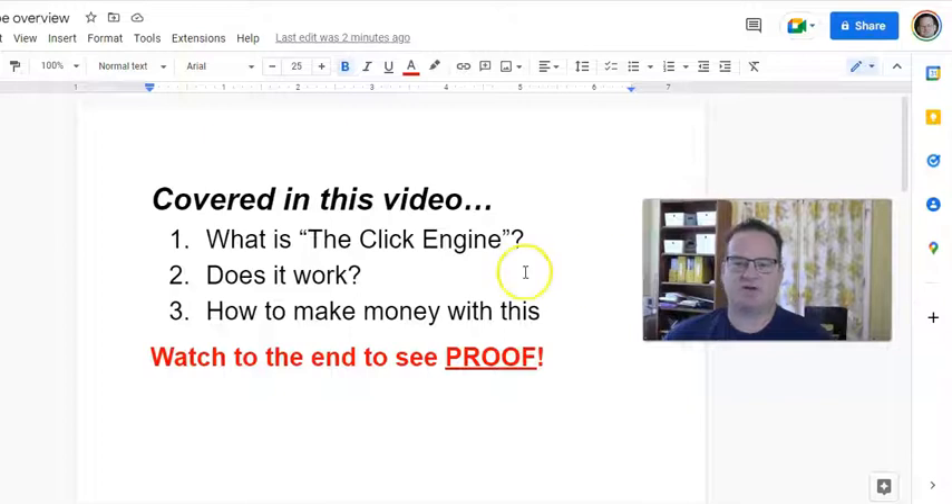What are we going to be talking about in this video? First of all, what is the Click Engine? This is something I've heard about for a while and it kind of had an interest, and then recently I went ahead and dove in, and I think it's a pretty cool concept. Then we're going to talk about how does it work — and does it work? — because at first when you hear about it, it seems maybe too good to be true. We'll also talk about how to make money with this, because there's really more than one way to make money with the Click Engine. And then definitely stay to the end of the video, because I'm going to show you proof that this does work.